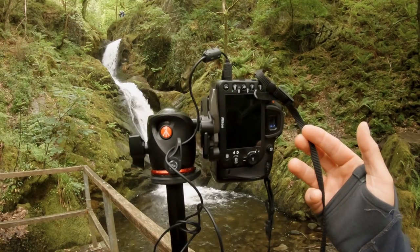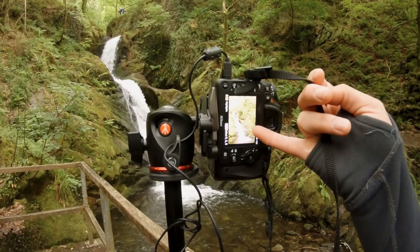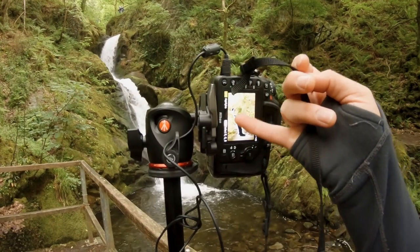An overexposed image — it can start flashing a bit in the middle, which shows it's overexposed. But there's more detail in the shadow here.